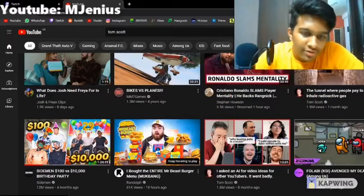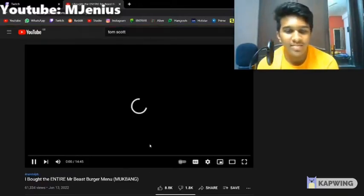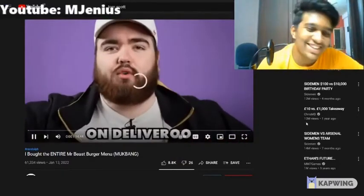I got the entire MrBeast Burger. Another YouTuber has another restaurant on Deliveroo and Uber Eats and all that jazz. And today I'm trying it.